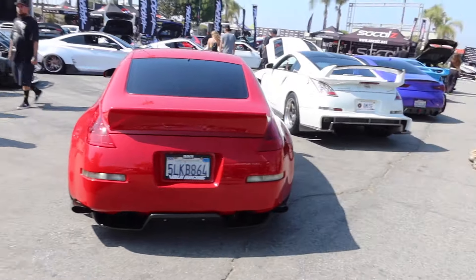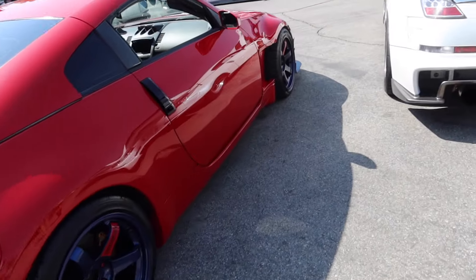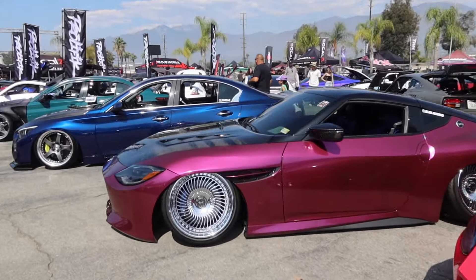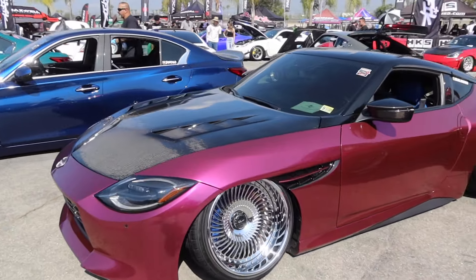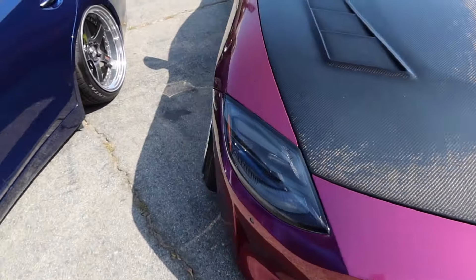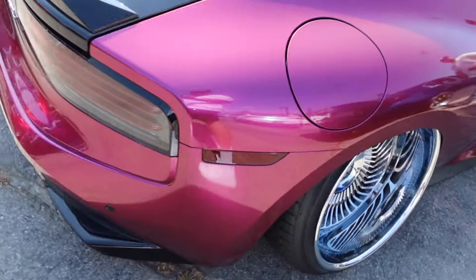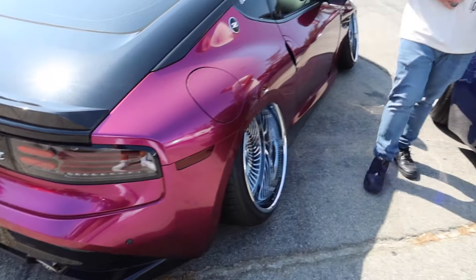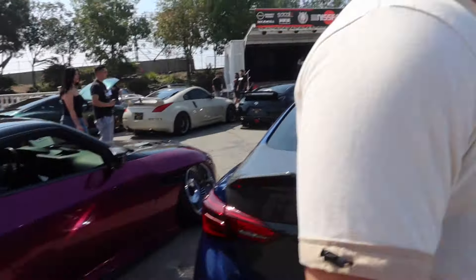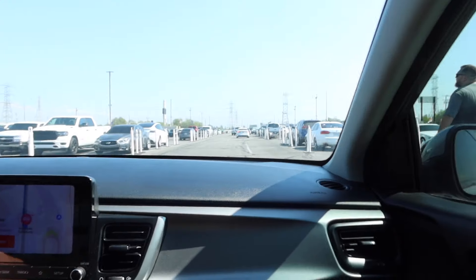Seeing all these Zs makes me regret not just full sending it — I could have full sent it and brought the Z, but it's kind of sketch. My boy took his Z to pin my ride. What do you think about this? My style — bro's got upgraded turbos. Forgot to record — can you keep talking? Drive by, just got back from eating.